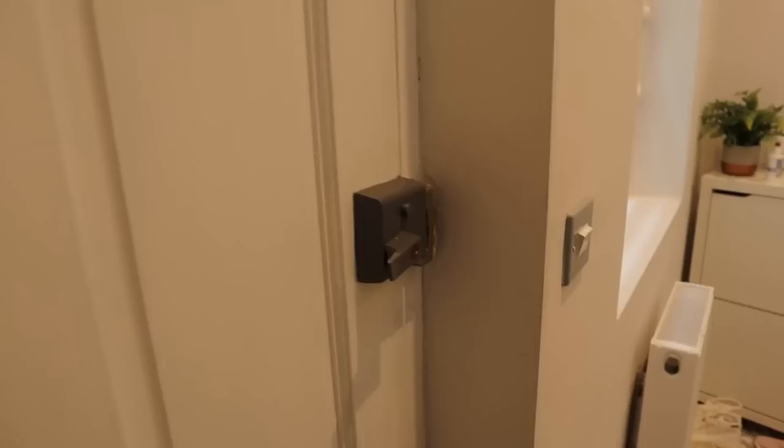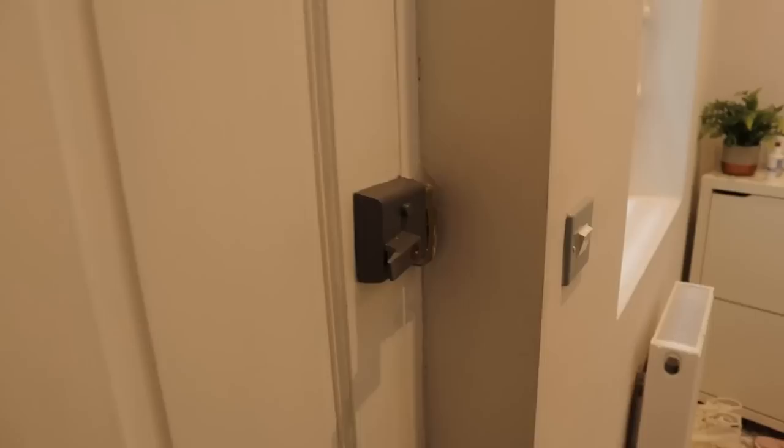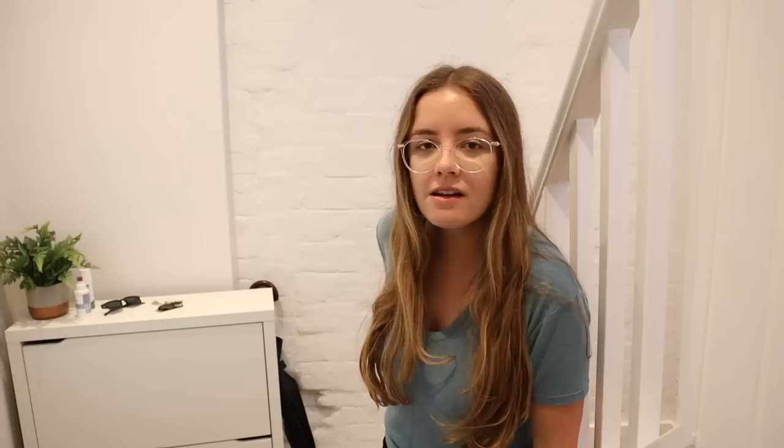Without further ado, let's go. Welcome to the entryway — you can't really see it, thankfully, and I'm not going to show you. There are shoes on the ground and a shoe cabinet I got from IKEA. This is the entryway, and right off the bat we've got stairs — exciting! I'm not really sure what to say in these videos. How about we go to the living room?